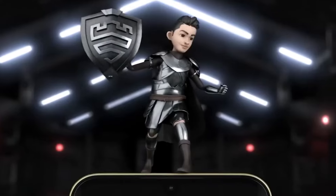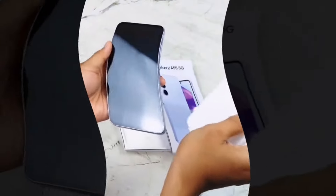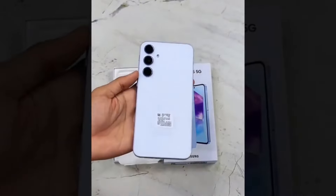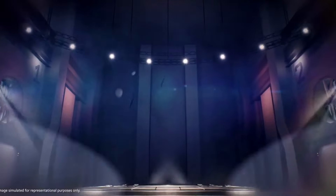Today, we have some exciting sneak peeks before the official launch of the Samsung Galaxy A35 and the highly anticipated Galaxy A55 5G. But wait, before we dive into that — A55 and A35 5G.